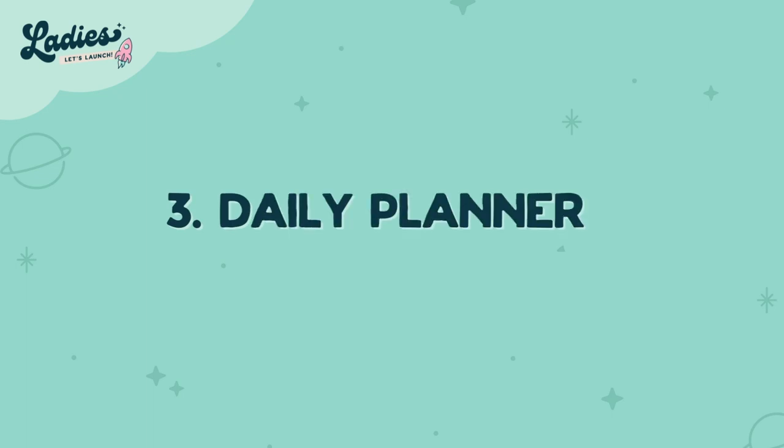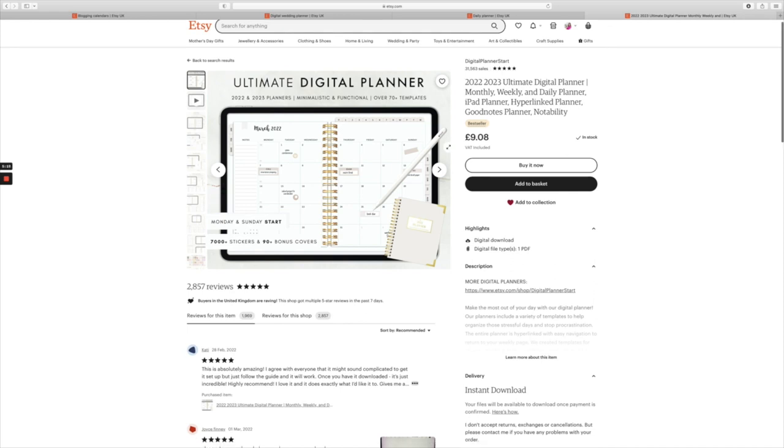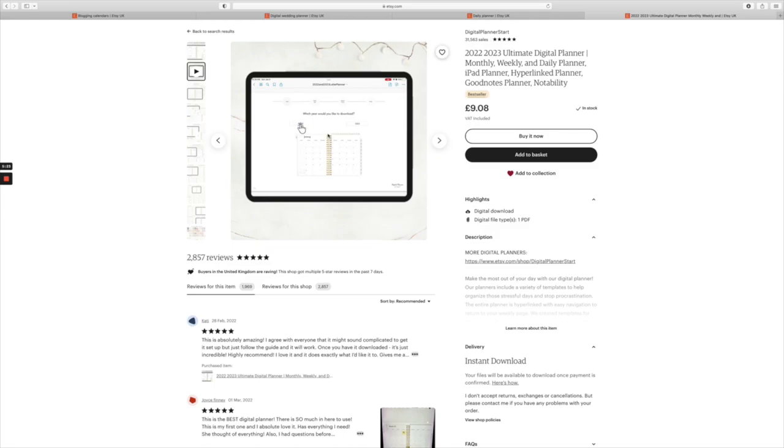Number three is daily planners. Daily planners are actually the top selling product on Etsy at the moment. All you need is a solid design and organized layout, and you can change this as many times as you want — just change up the colors and there you've got a full Etsy shop with products that are selling.